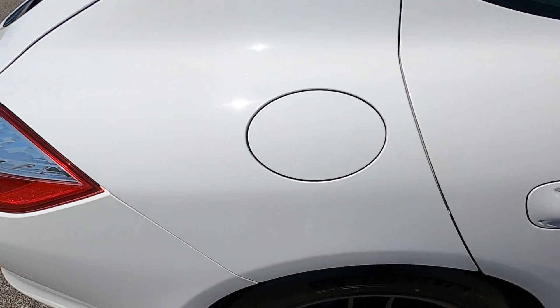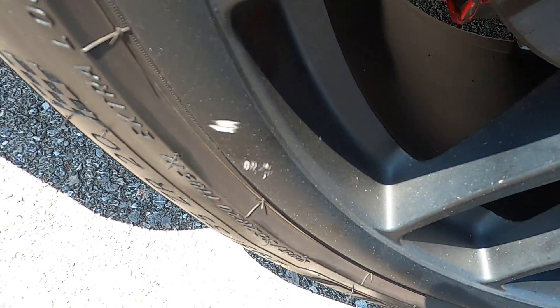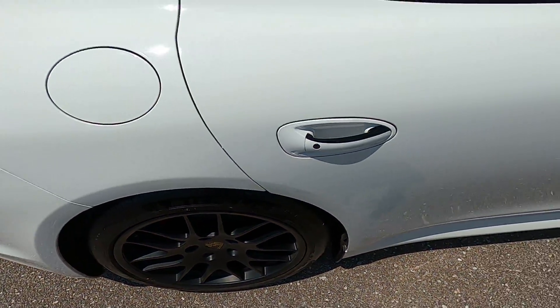Moving to the passenger side, looking at the rear quarter panel — phenomenal condition, no issues at all. Rear passenger wheel has a tiny scuff down there just on the lip, a very very small flaw. That is it.